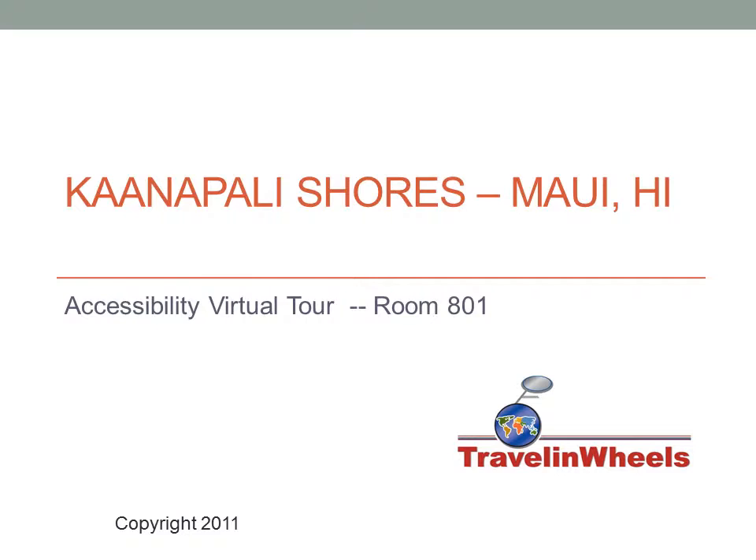Welcome to Travel and Wheels Accessibility Virtual Tour of the Kanapali Shores Hotel, Maui, Hawaii, room 801.